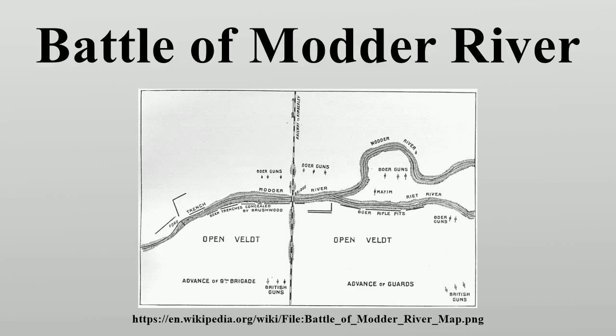Methuen's force consisted of two infantry brigades, two mounted regiments, three batteries of field artillery and four guns of the naval brigade. Further reinforcements were arriving up the railway. The British cavalry made some attempts to scout the ground ahead of the army, but failed entirely to detect De la Rey's trenches and other preparations. At 4:30 a.m. on 28 November, Methuen's force roused itself, deployed into line and began advancing towards the Modder, with no plans other than to cross the river before having breakfast on the far side.